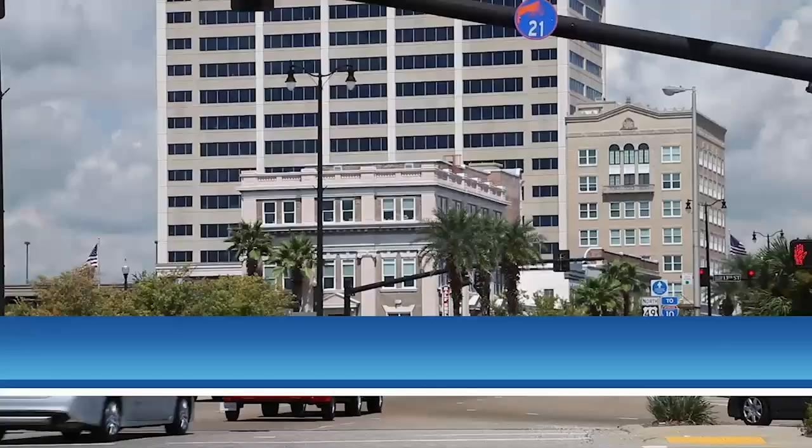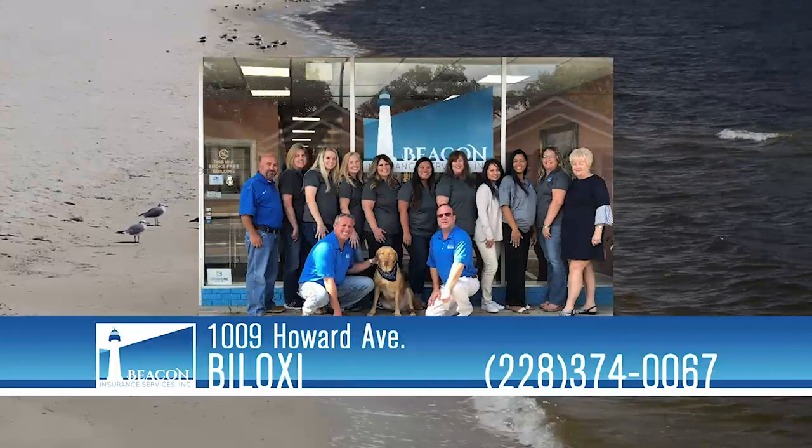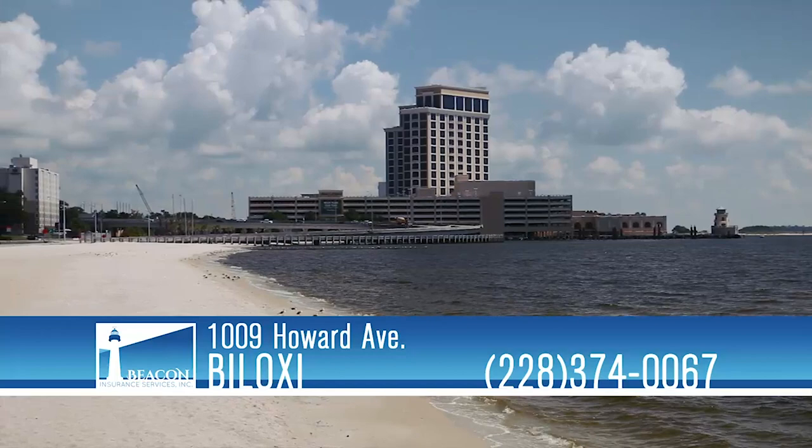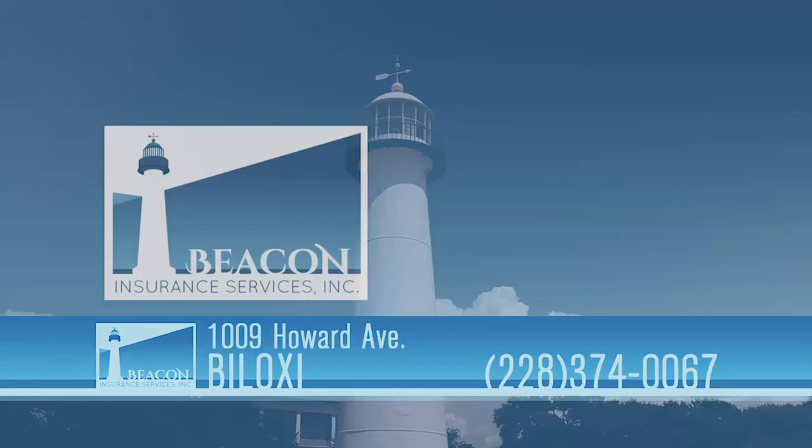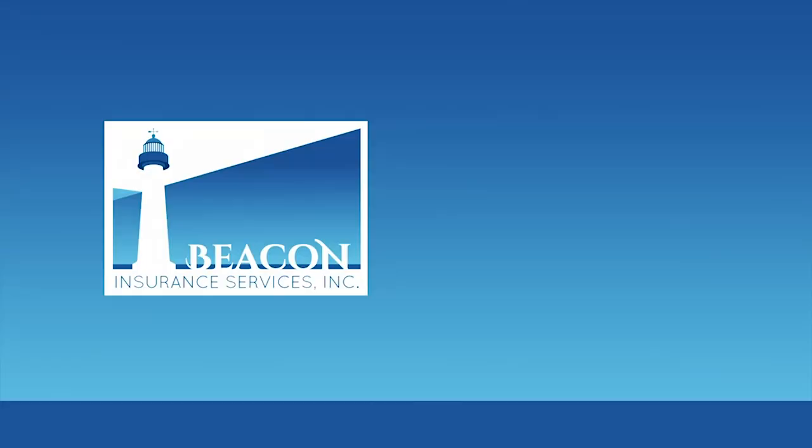Whatever insurance you may need, a dedicated team is ready at Beacon Insurance. Beacon Insurance Services has been with their customers before and after major disasters, and they know what it takes to earn your trust and provide excellent coverage. They offer personal lines, large and small commercial, and life products too. Beacon is an independent, family-owned and operated insurance agency covering the entire state of Mississippi. Come see Beacon Insurance on Howard Avenue in Biloxi, because everyone deserves the right policy at the best price.